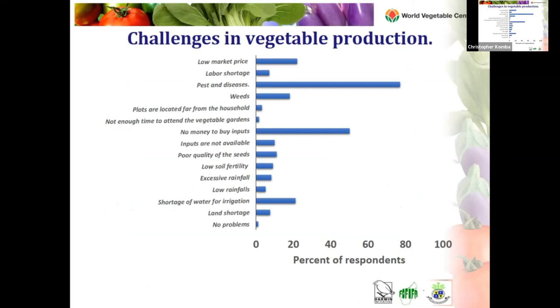When asked about challenges in production, those producing cultivated varieties most commonly identified pests and diseases as the main challenge. The second challenge was lack of money to buy inputs. The third was shortage of water for irrigation in some areas, and also low market prices. Weeds were also mentioned, as well as lack of land — a very pronounced problem in Madagascar, especially for women farmers regarding access to land.